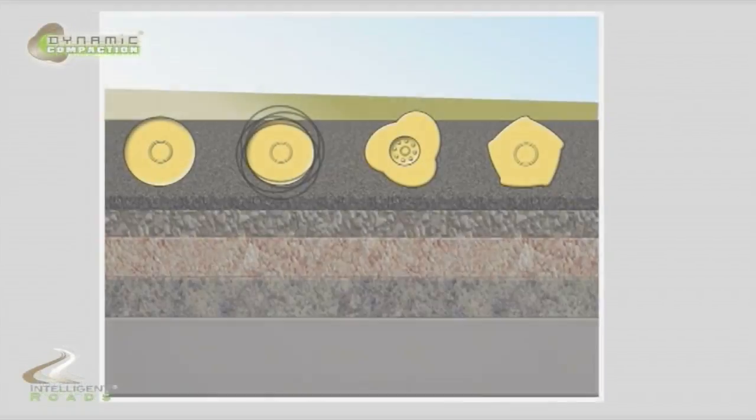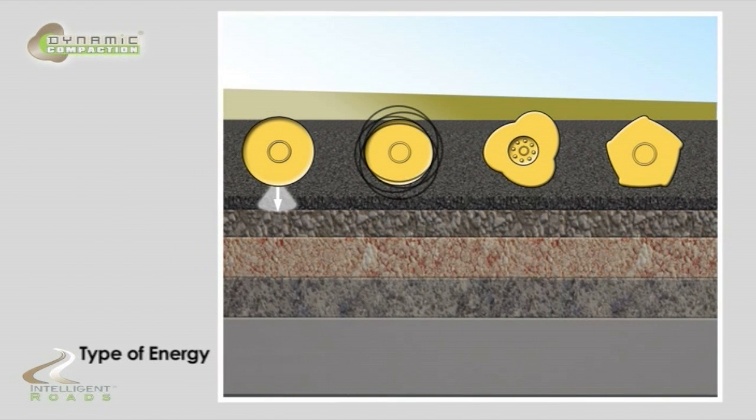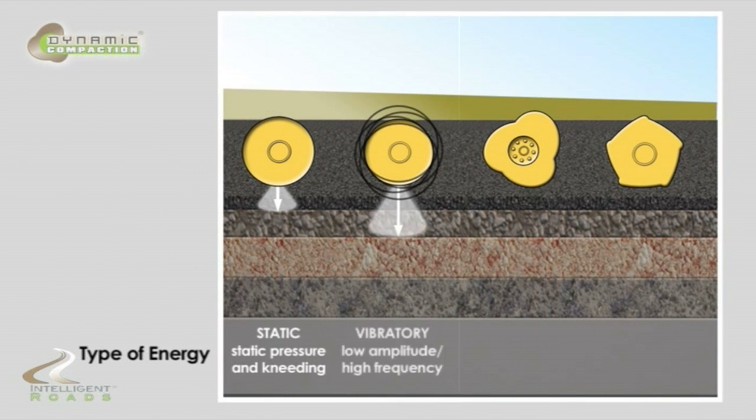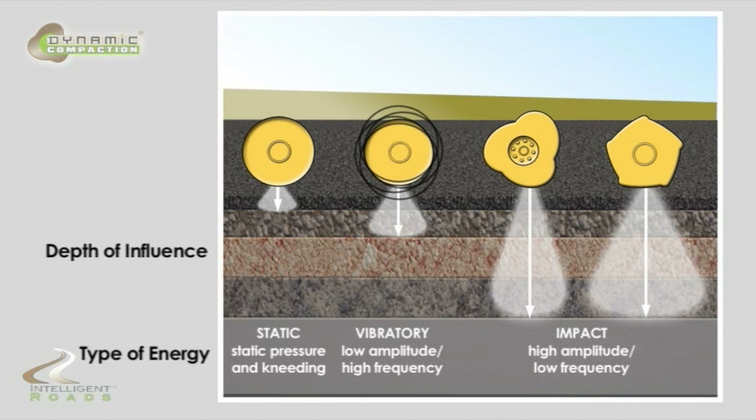The incorporation of Dynamic Compaction delivers a high energy impact force of up to 25 kilojoules of pressure, which is vertically placed on the surface of the in-situ soil with a depth of influence of up to 2 meters or more, while improving the subgrade material by shearing the particles and increasing soil density, which will prevent ingress of water — one of the primary causes of subgrade settlement.